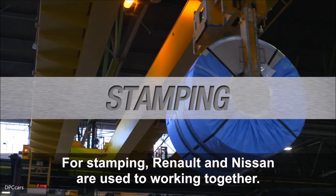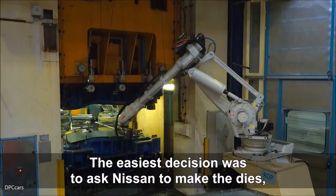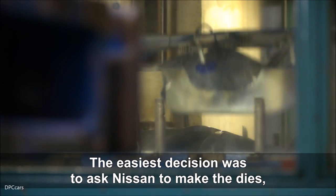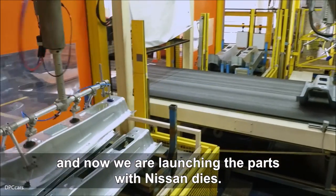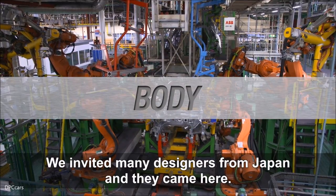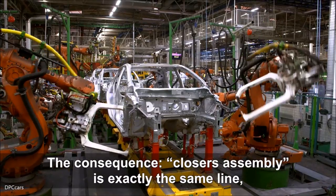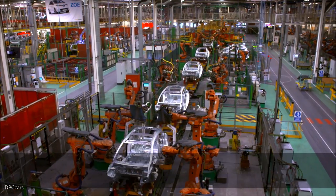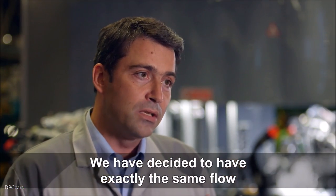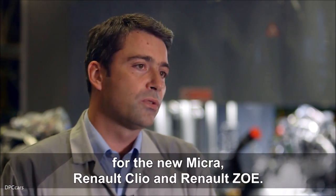Pour le stampage, Renault et Nissan ont travaillé ensemble. La première décision était de demander à Nissan de faire des DICE, et maintenant nous allons lancer les parts avec des DICE. Le Body Shop était la principale challenge pour cette plante. Nous avons invité beaucoup de designers du Japon. La conséquence de l'assemblée de Closures est exactement la même ligne, le Body Main est exactement la même ligne. Nous avons décidé d'avoir exactement le même fil pour la Nissan Micra, Renault Clio et Renault Zoë.